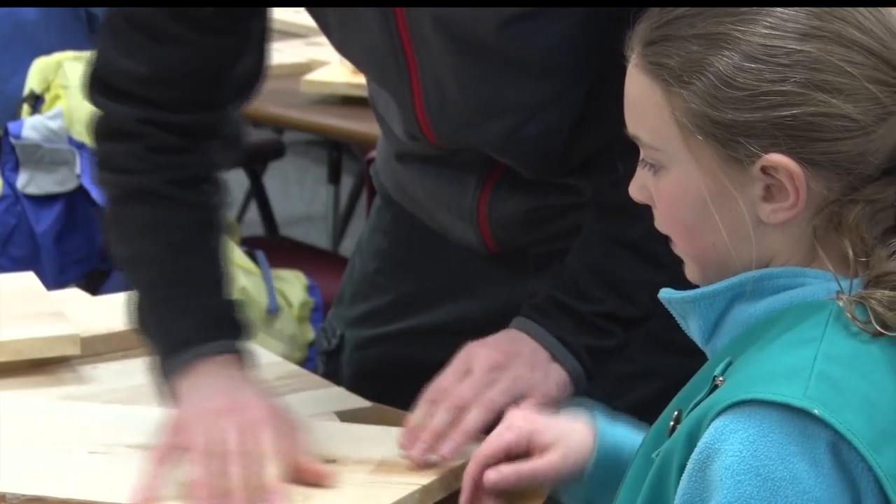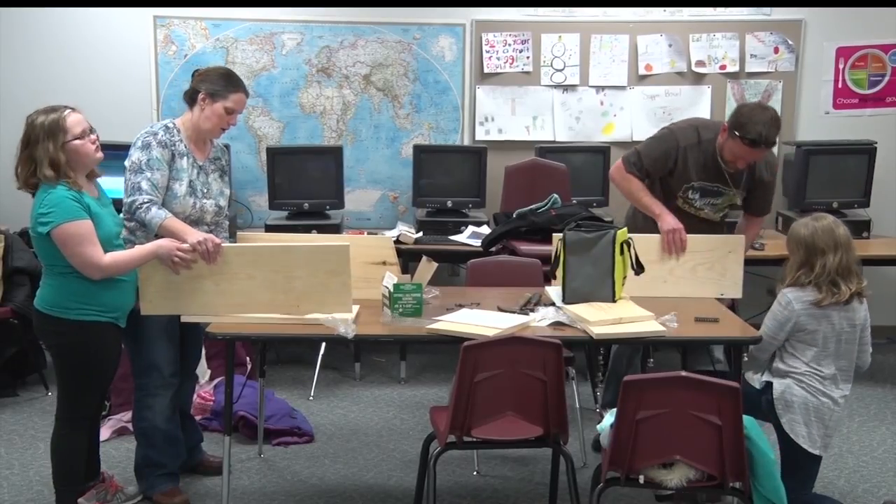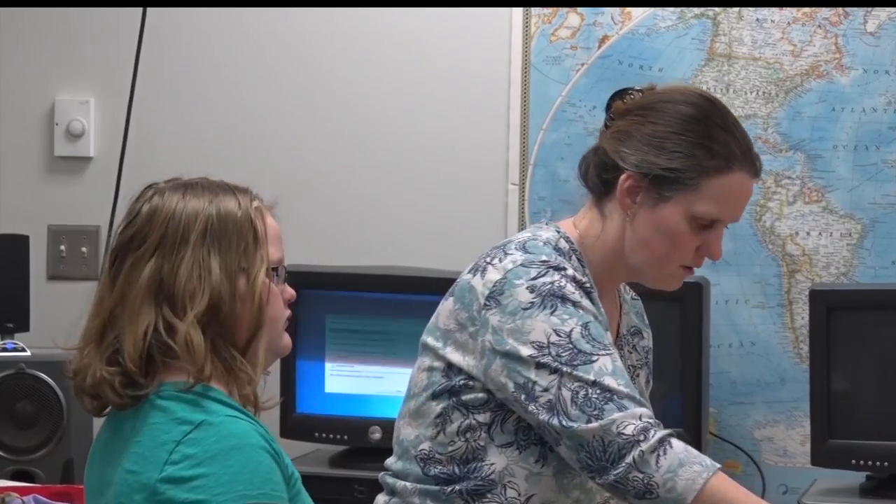Today the fourth-grade girls are getting a little bit of advice from their family. He told me that it's easier when you're bigger. Tori Hargu has built different projects like this with the Boy Scouts, but never the Girl Scouts.